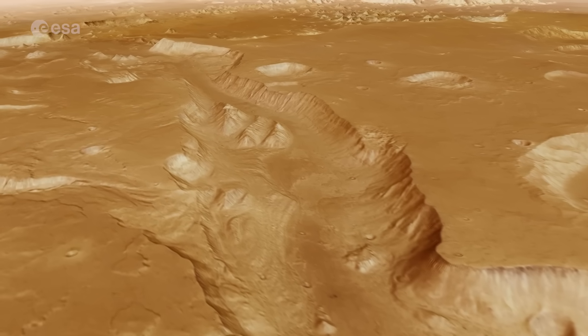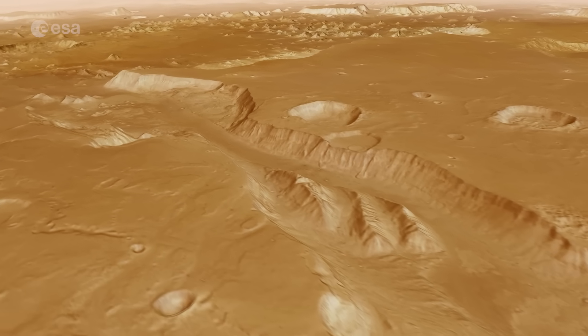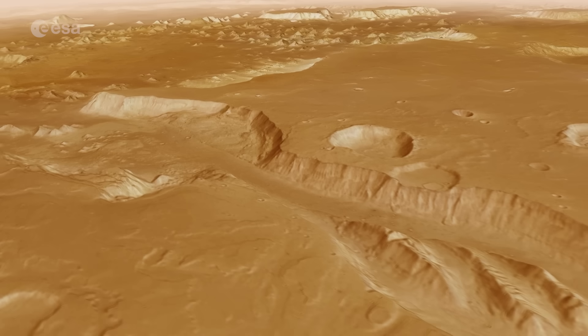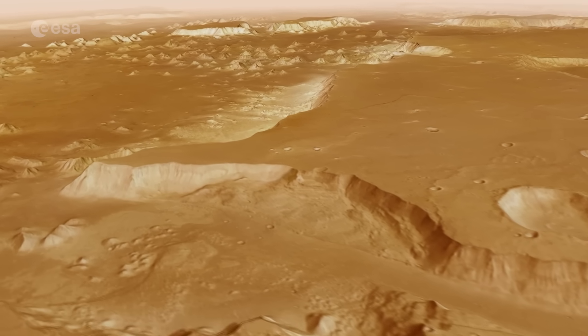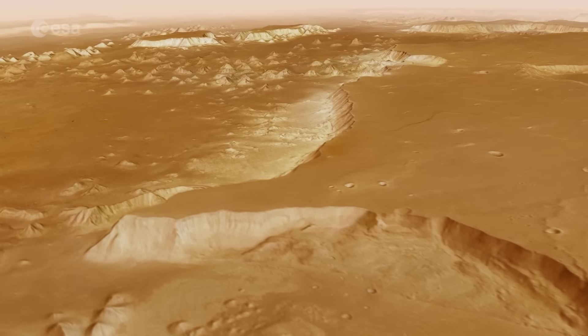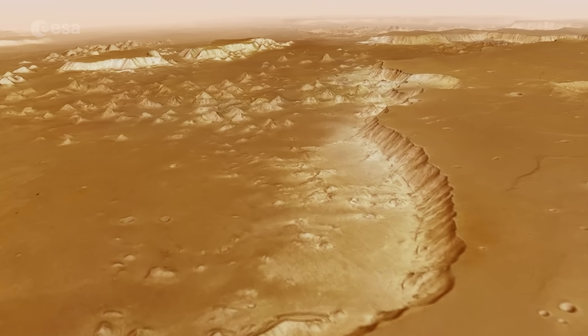Turning east, we continue over a lowland landscape of scattered hills. This region, called Chryse Planitia, is much smoother. It has been flattened by floodwaters. We see fewer impact craters than we did in the highlands moments ago.